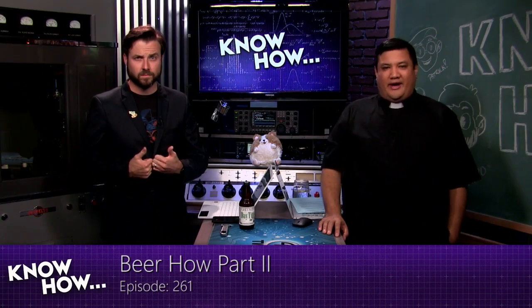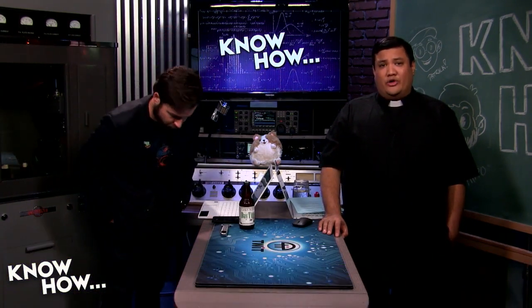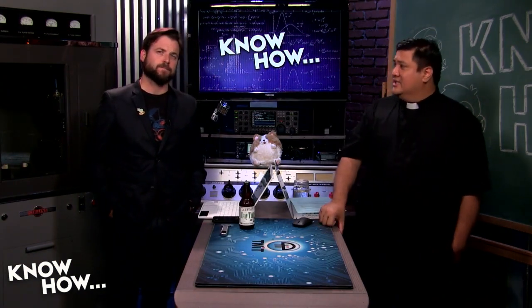Welcome to KnowHow. It's the Twit show where we build, bend, break, and upgrade. I am Father Robert Palliser, and I am Brian Burnett. For as many minutes as we need, we're going to be showing you some of the projects that we've been playing with, so you can take them home and geek out on your own. And of course, we are in the second of two episodes on brewing beer.